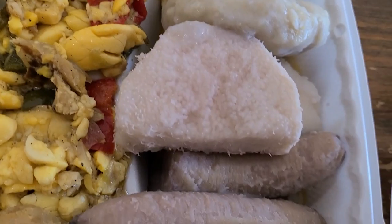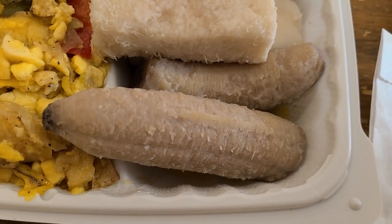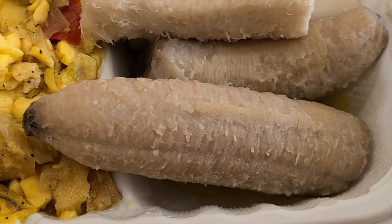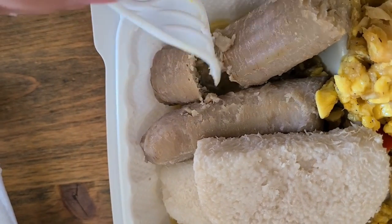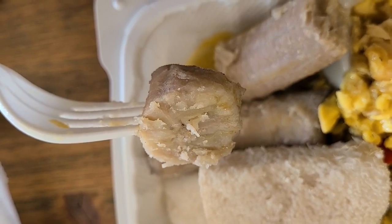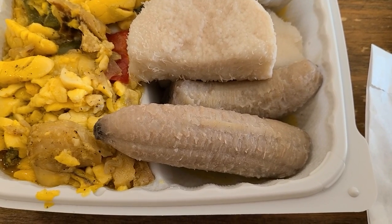We have some dumplings, I think this is yucca, and these are green bananas. You heard that right — these are unripe bananas. In Jamaica, traditionally out of necessity, they've had to eat unripe green bananas, but rather than eat them like fruit or dessert, they boil them and use them like starch. Sometimes they even mash them. They basically use green bananas like potatoes, and it works.